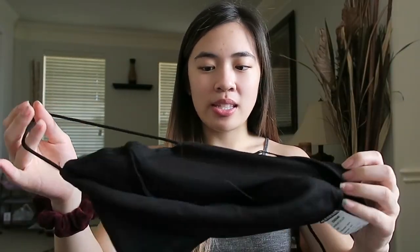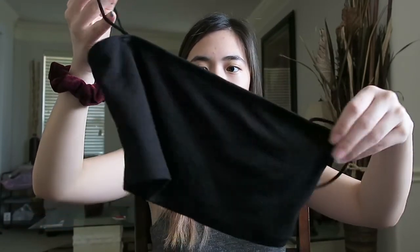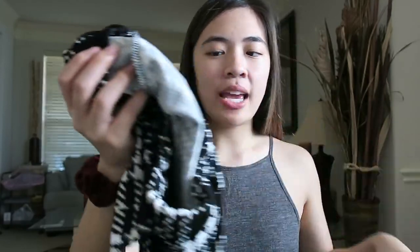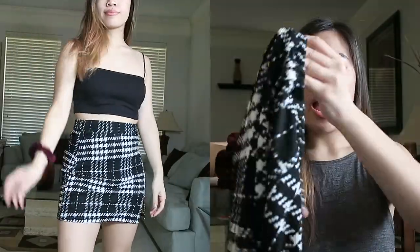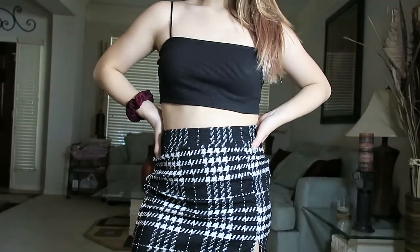The next set — I got two sets total — I don't really like this one too much. It has another black crop top, but this one's ribbed compared to the other one, and I actually like the ribbed better. Then this skirt — I think it's a houndstooth pattern, it's also like an a-line skirt — was kind of big for me. I don't like the material; it's a stretchy material and it wasn't fitting the way I expected. It's still cute and wearable, just not how I'd like it to fit.